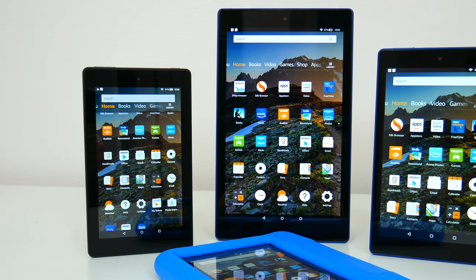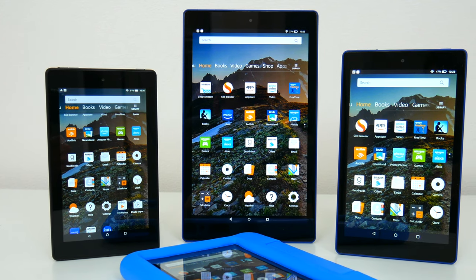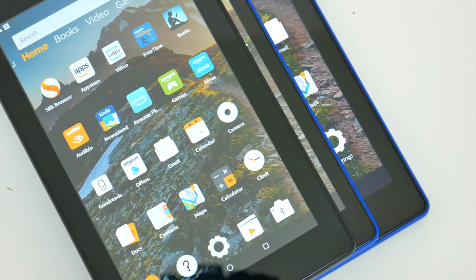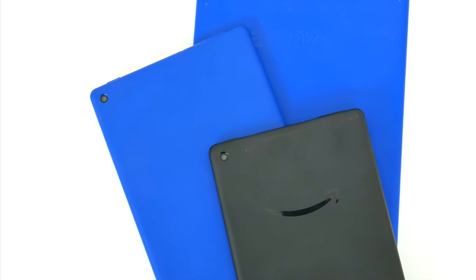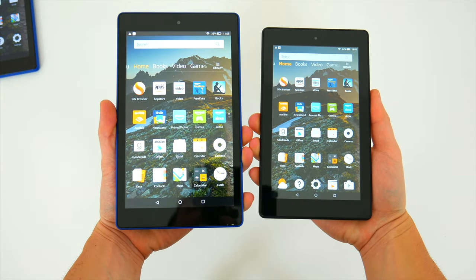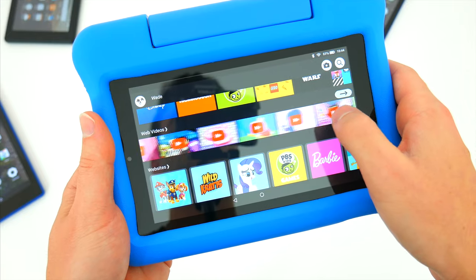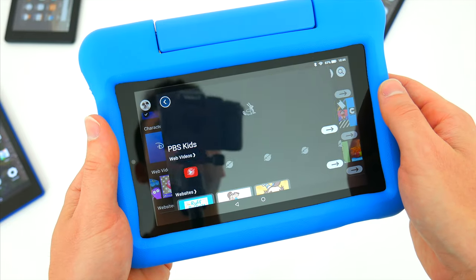Right now, Amazon has three different Fire tablets to choose from: the Fire 7, the Fire HD 8, and the Fire HD 10. The numbers for each of these tablets correspond to their screen size — the Fire 7 has a 7-inch display, the HD 8 is an 8-inch tablet, and the HD 10 is a 10-inch device. There are also some other features that differentiate them, and Amazon has a Kids Edition variation of each tablet as well.